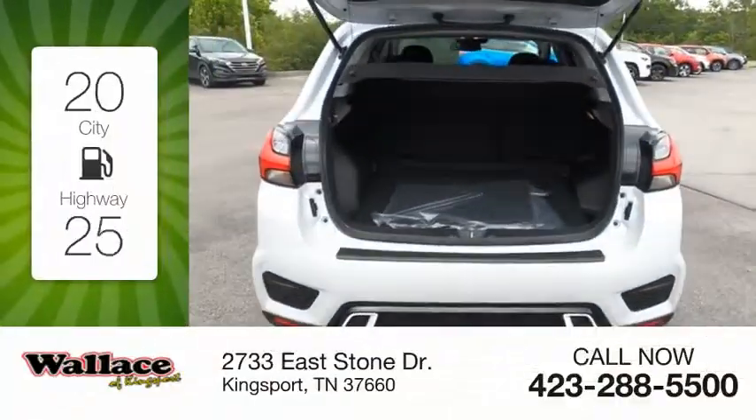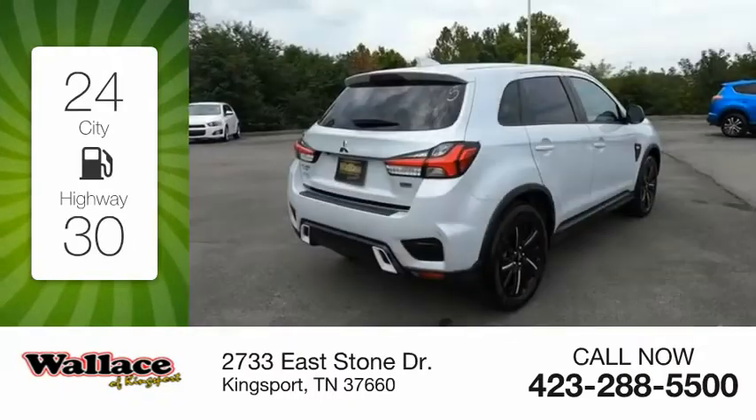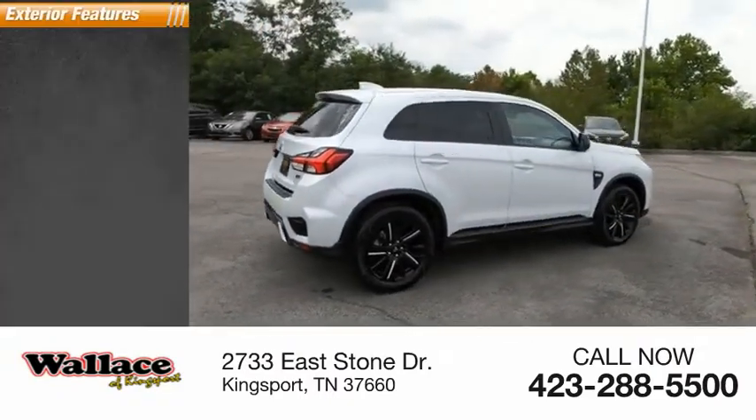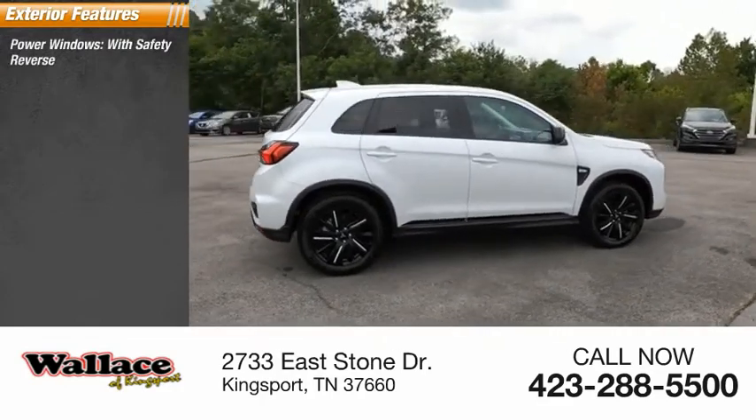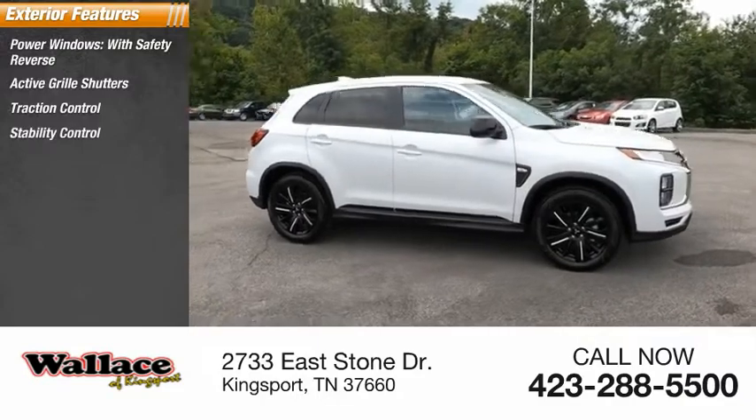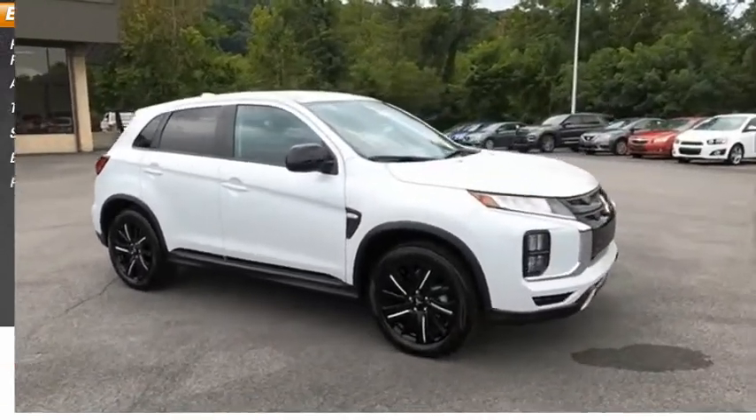Great fuel efficiency saves you money by requiring fewer trips to the gas station. Here are some of this vehicle's great options: power windows with safety reverse, active grille shutters, traction control, stability control, braking assist, power brakes.